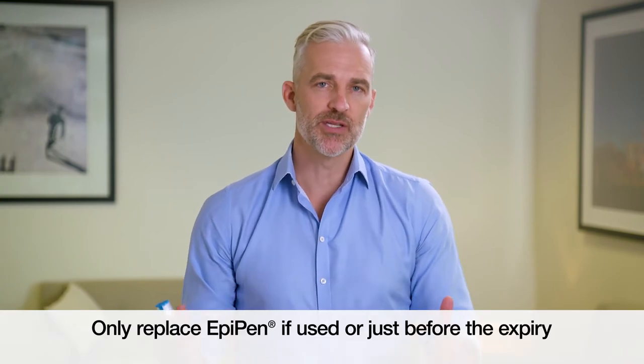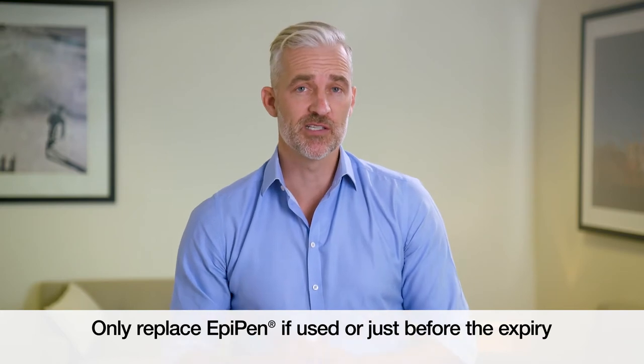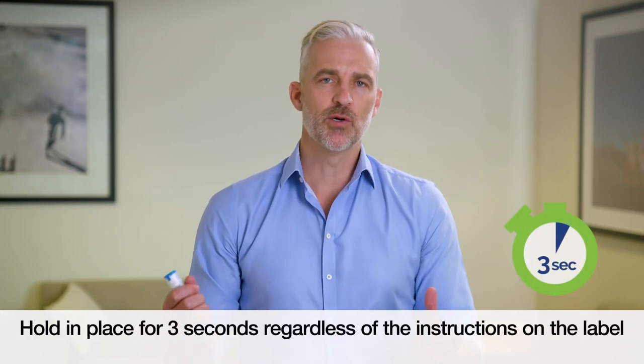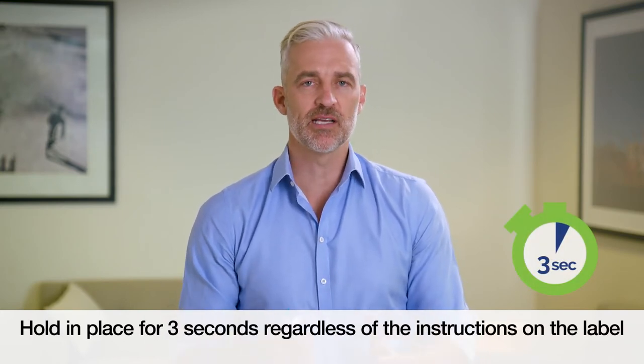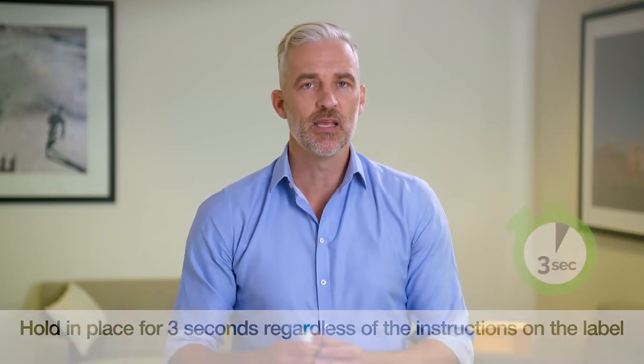If you have an EpiPen with a 10 second label, you do not need to get it replaced. EpiPen auto-injectors only need to be replaced if used, or just before the expiry date. All EpiPen auto-injectors should now be held in place for 3 seconds, regardless of the instructions on the label. If you do forget and hold your EpiPen for 10 seconds, or massage the site, it won't affect the way the EpiPen works.